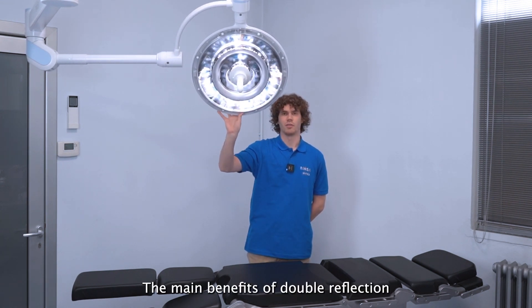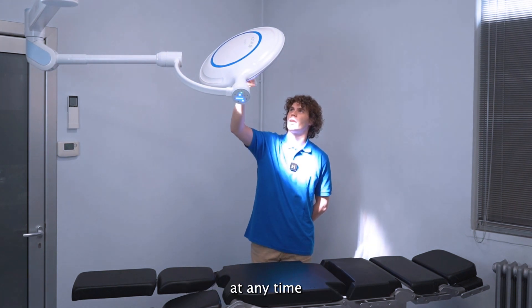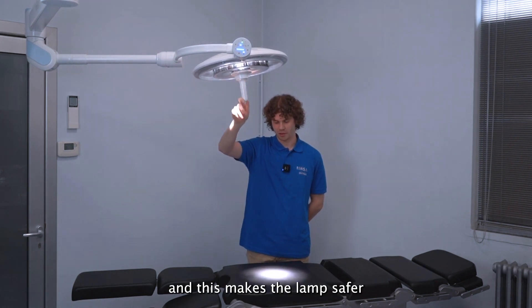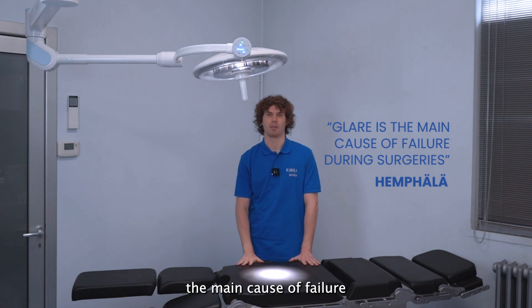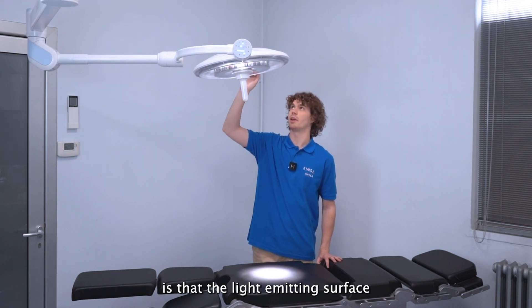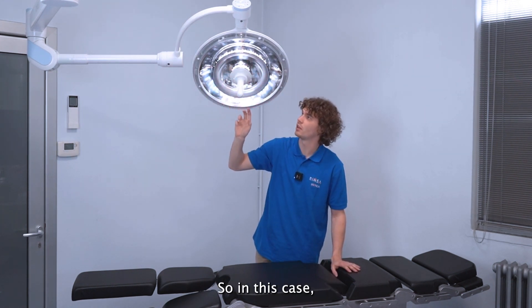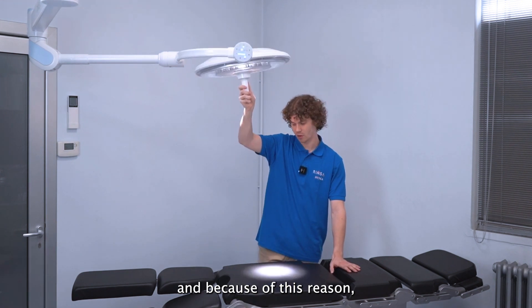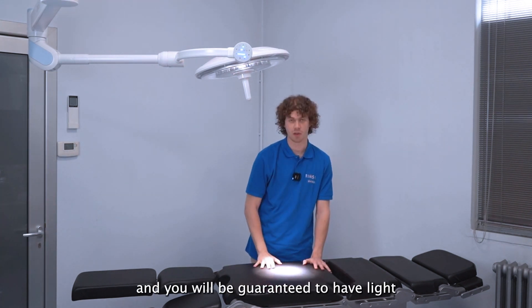The main benefits of double reflection are, first of all, no glare whatsoever, so you can look at the light at any time without any fatigue or black spots. This makes the lamp safer for the eyes of the surgeon and safer for patients, since glare is the main cause of failure during procedures. The second benefit is that the light emitting surface is 100% of the reflector — every tiny millimeter of the cupola emits light — which gives better shadow suppression so more people can work under the light and you're guaranteed to have light on the field.